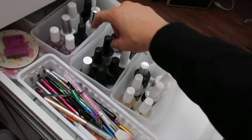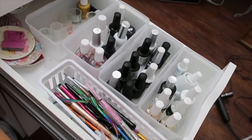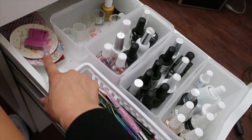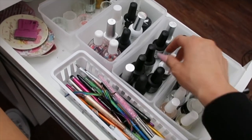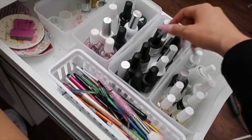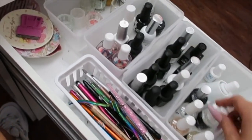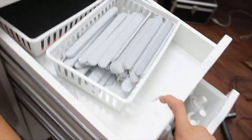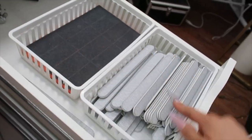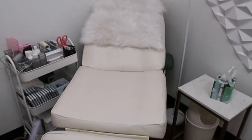Up here is all of my polishes and stuff — these little organizers were just from Dollar Tree. I have all my brushes in here, my little gel plates for when I do character nail art, all of my different top coats so matte and shiny, my base coats, all of my prep and prime stuff, cuticle oils, and some dappen dishes. Up here I have all of my files and buffers — like I said, I use a new one on each client so I can ensure it stays clean.